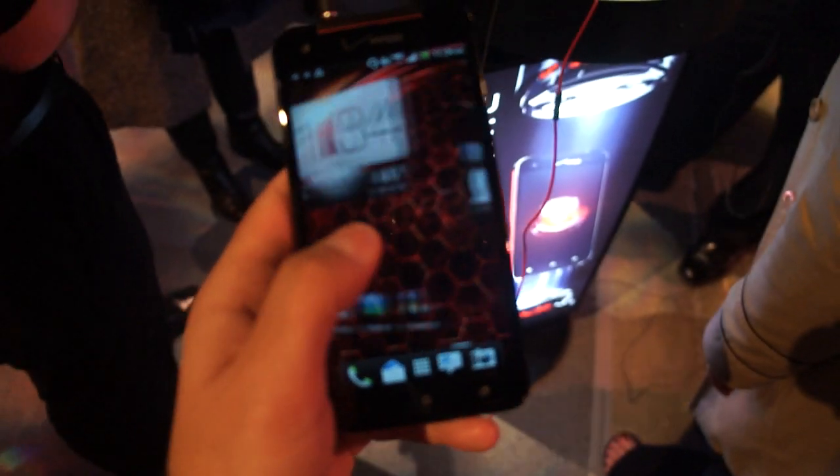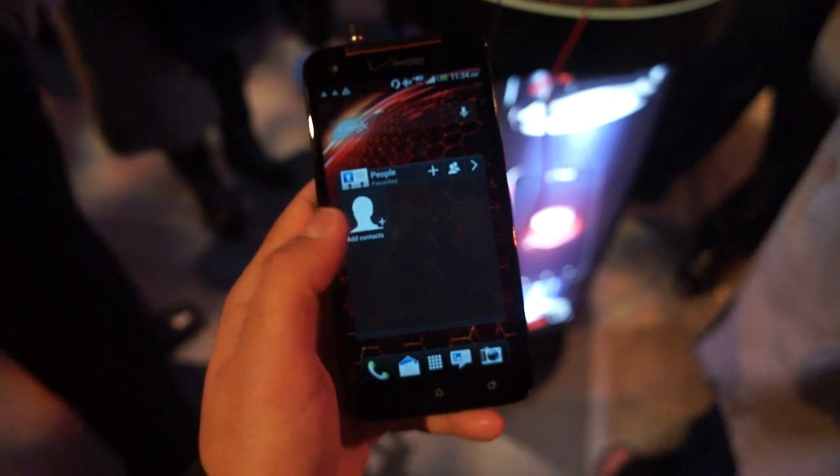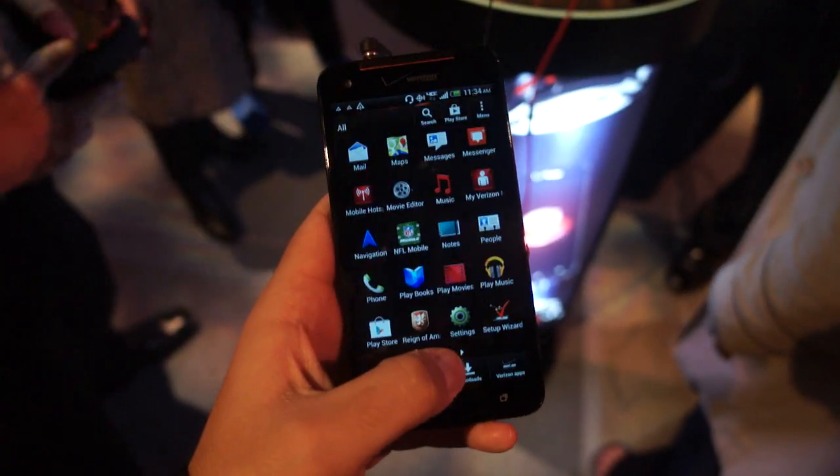I have it down to the lowest possible brightness right now, and it's still plenty bright, plenty gorgeous, and huge.